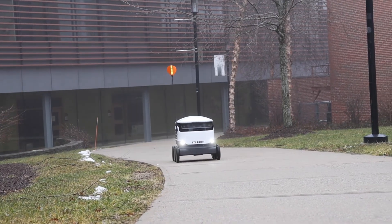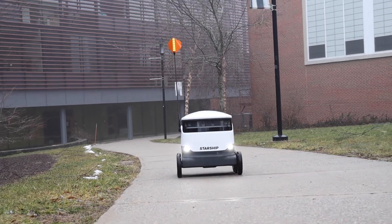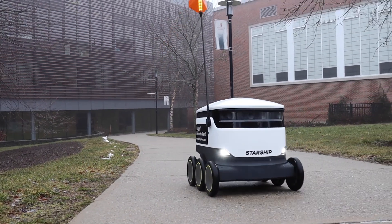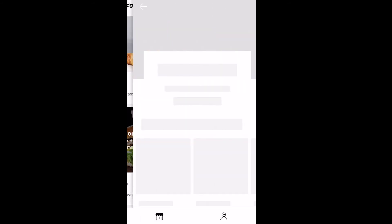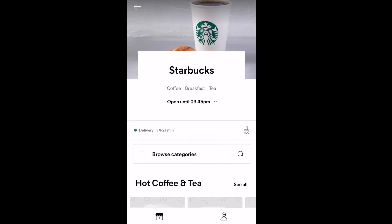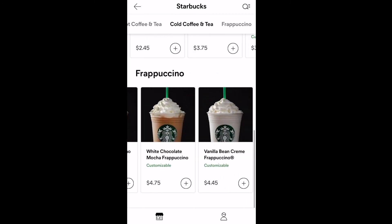We have new friends on BSU campus — and yes, I'm talking about robots! These guys deliver food around campus. Placing an order is easy too: get the Starship app, choose your pickup and delivery point, pick a dining hall and food, and you will receive a notification when it's delivered.